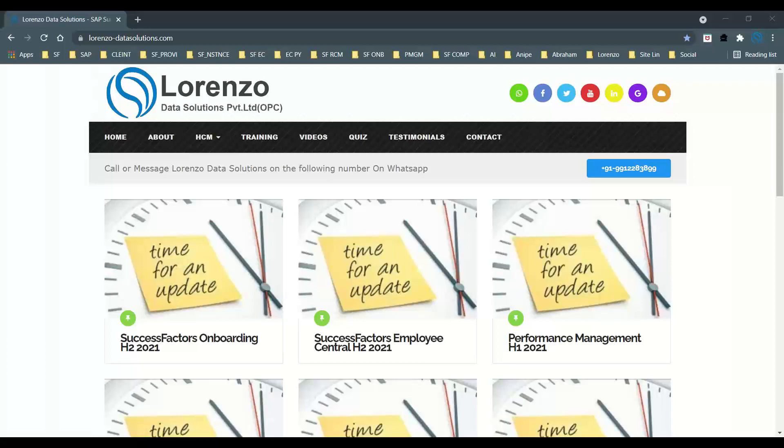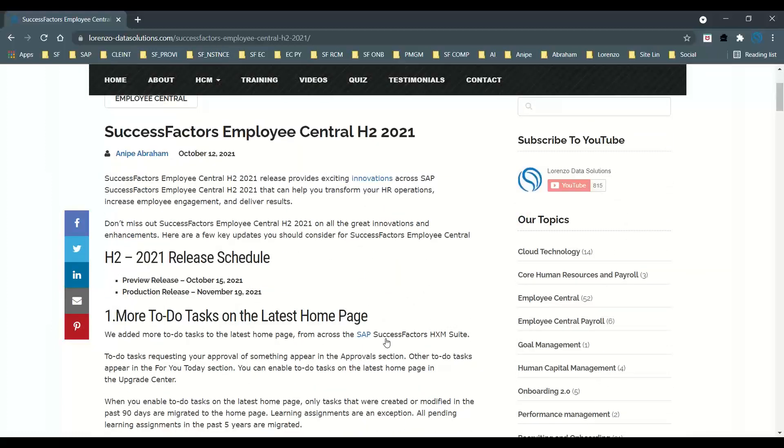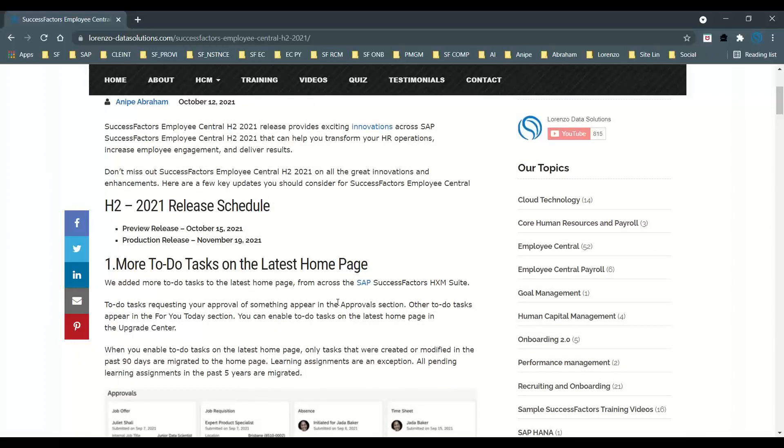This release has a lot of major updates that I have posted on my website. Let us discuss a few of them. The release schedule for H2 2021: the preview release is October 15th, 2021, and the production release is from the weekend of November 19th, 2021.